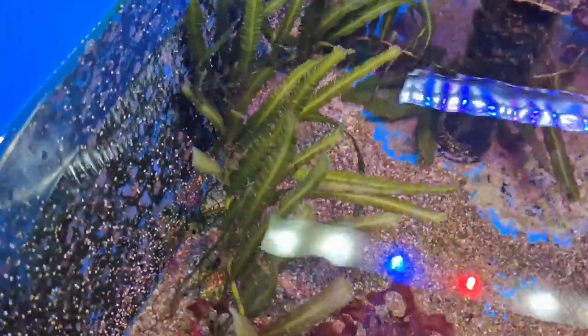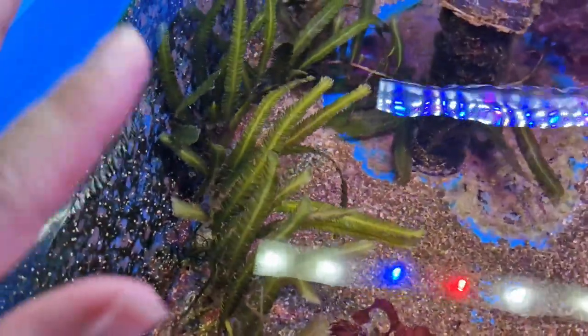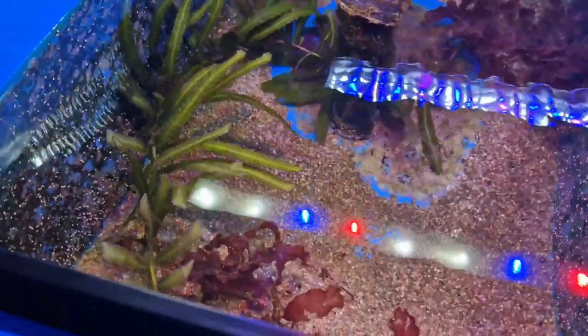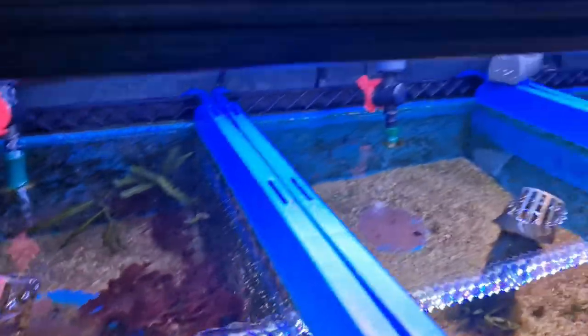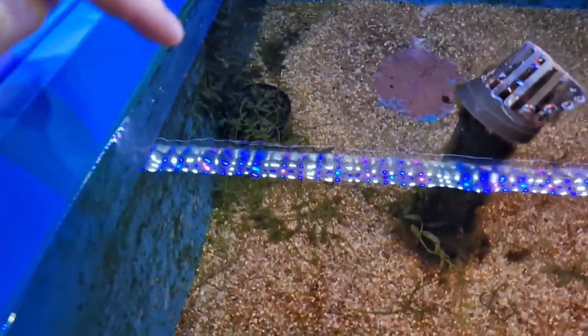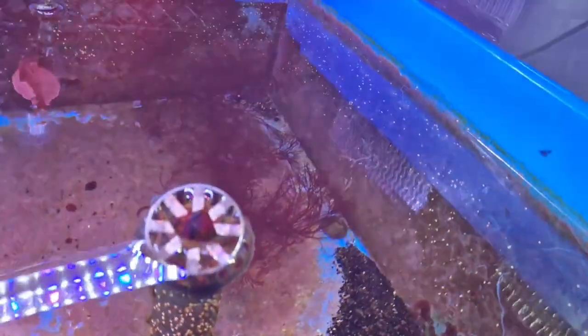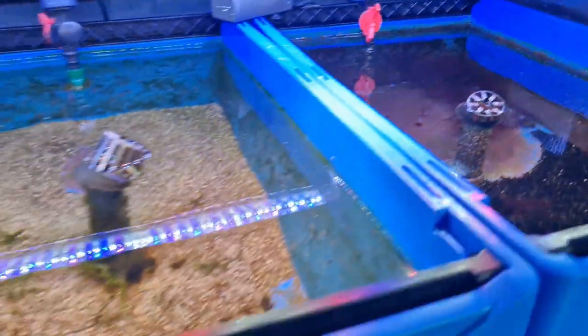We've got Cryptonemia granulata in here and a new one which previously I couldn't get to grow — Caulerpa taxifolia. I bought a little nugget off eBay and it's growing really well, especially under these lights. Then we've got Caulerpa brachypus, a new species for me, and that's starting to grow really nicely. In here we've got more codium and some red ogo. So it's all looking good on this side.